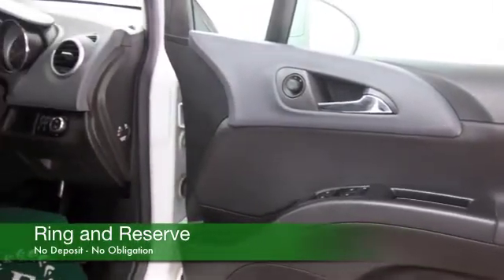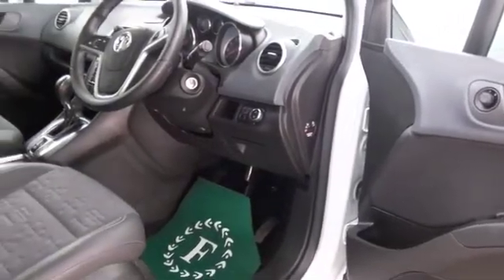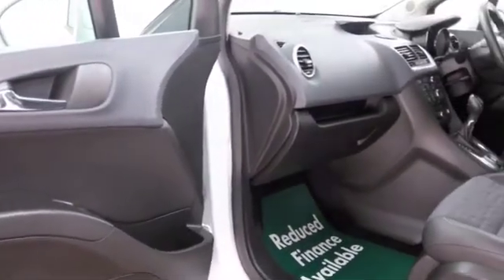We've got about 23,300 on the clock, so that's not too many miles really. And as I say, half leather, very nice cabin, air con, electric windows — you've got plenty to keep you happy there. Nice alloys as well.